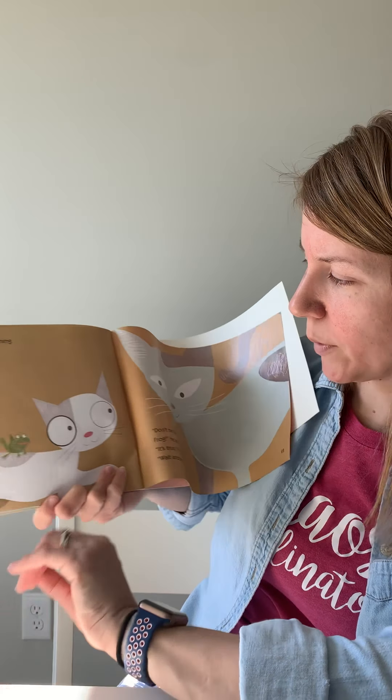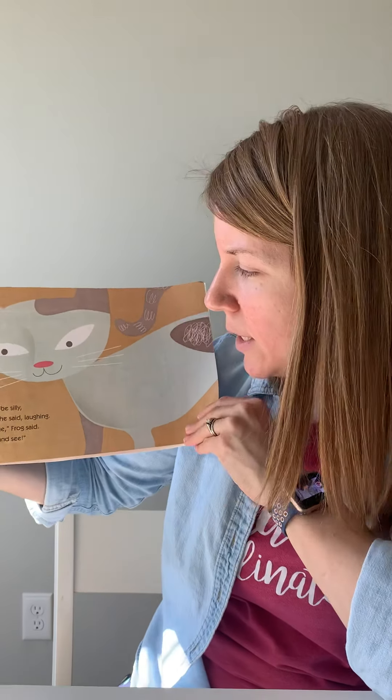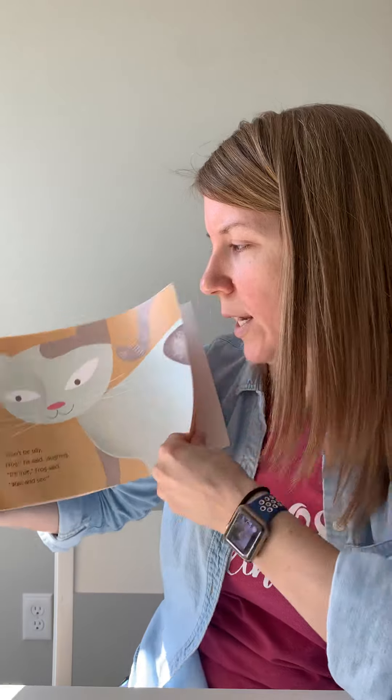Oscar looked at his mother. She was much bigger than he was. 'Don't be silly, Frog,' he said, laughing. 'It's true,' Frog said. 'Wait and see.'